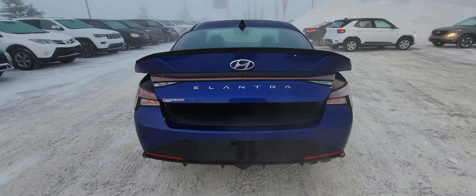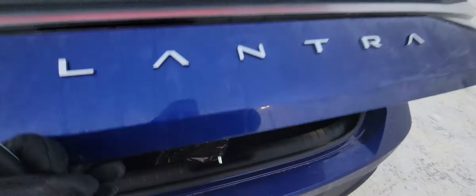I like starting off in the trunk on these. Look how much room you have in this trunk, Yvonne — it is huge. The spare tire is just under the floor right there.